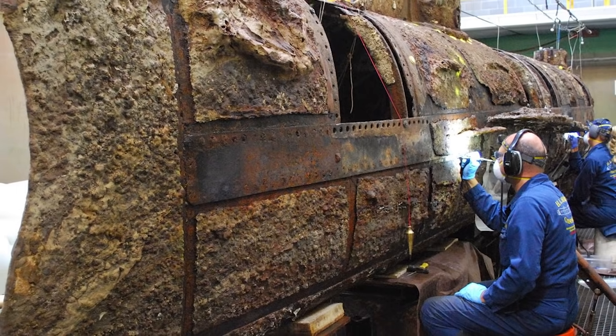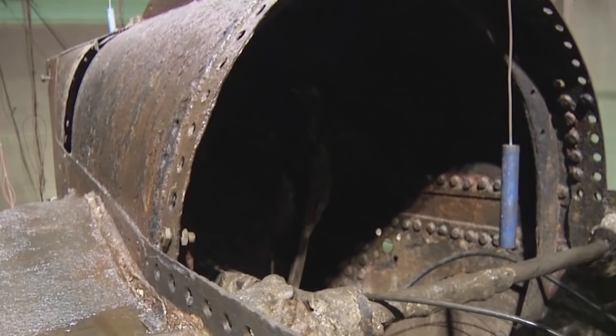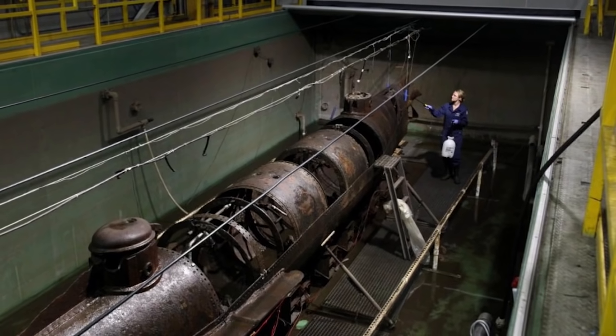The late discovery illustrates the difficulties the Hunley restoration team is having with their project, which involves keeping the entire vessel submerged in a 75,000-gallon tank of chemicals as they slowly chip away at the layers of sediment and dirt it's caked in.